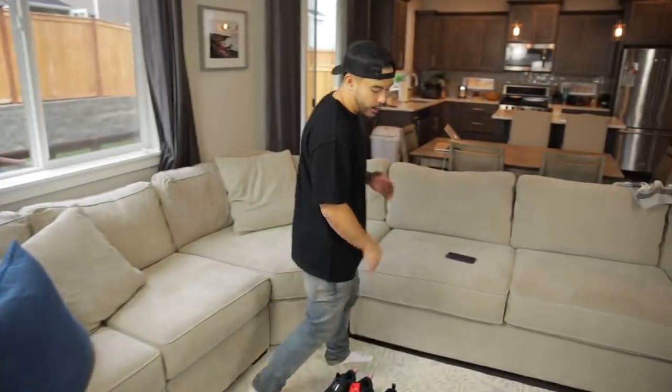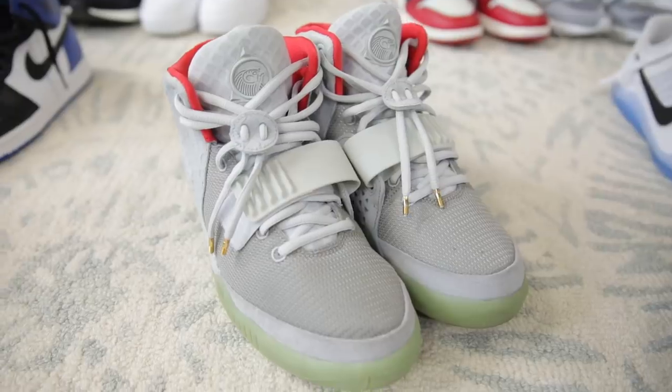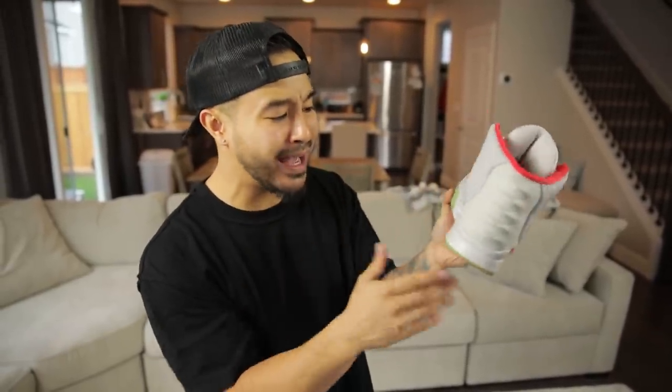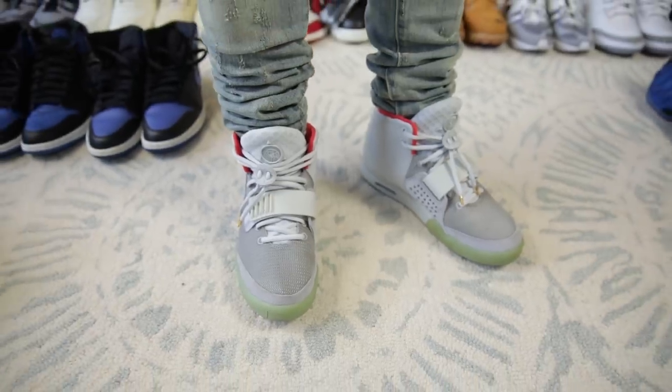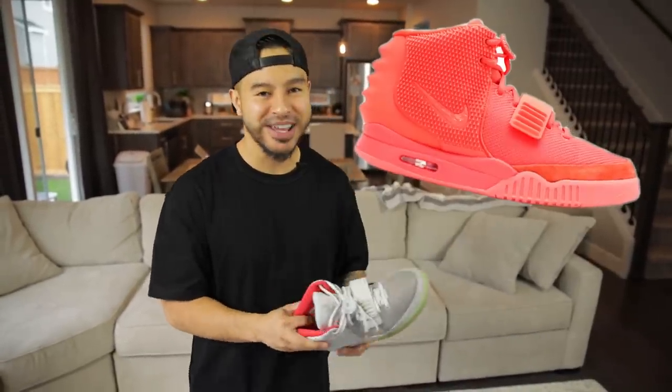Next we've got the Platinum Yeezy 2s. I kept these deadstock for a while, then brought them out to ComplexCon for the hype at the McDonald's booth. But it pains me to see these right now — I only rocked these one time and the midsole already looks cracked and chipping. If anybody out there knows how to paint or restore these, please hit me up. They're one of my favorite sneakers of all time but it really hurts to see the midsole like this. Shout out to Tiana Taylor who was rocking the Red Octobers at the McDonald's booth at ComplexCon and we were talking about Yeezys.